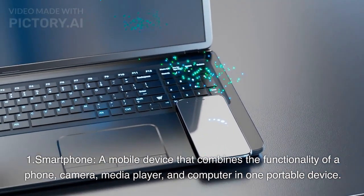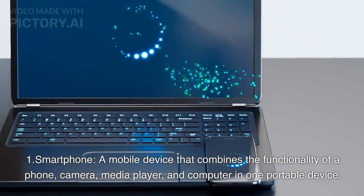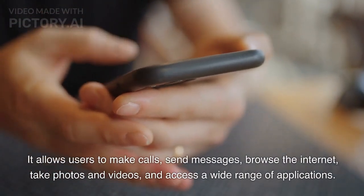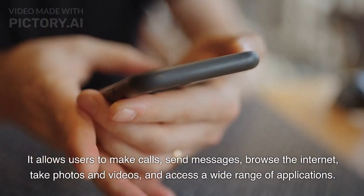Smartphone. A mobile device that combines the functionality of a phone, camera, media player, and computer in one portable device. It allows users to make calls, send messages, browse the internet, take photos and videos, and access a wide range of applications.